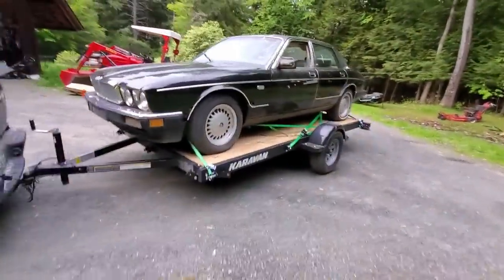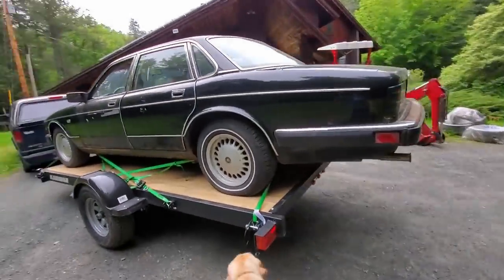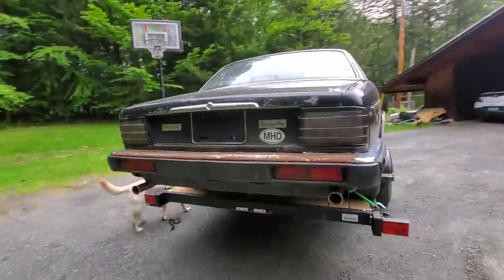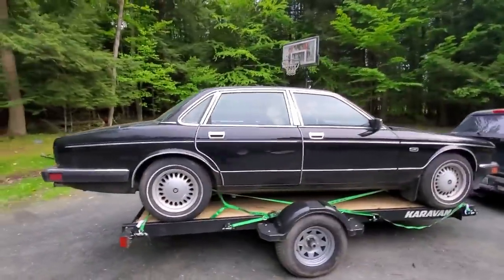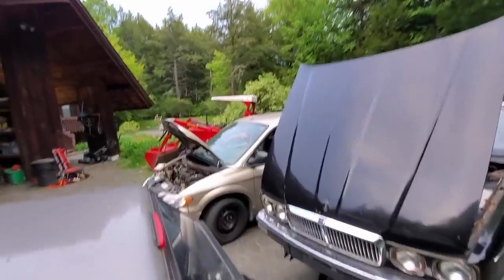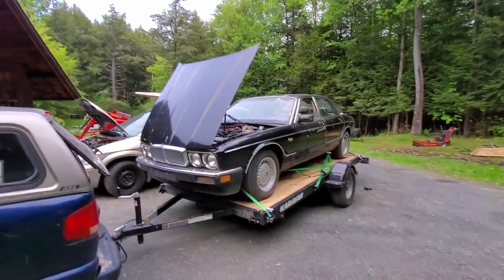It needs a jump start - it doesn't hold a charge at all. It's probably gonna drain somewhere, knowing Jaguars. But she's looking classy, that's for sure. Look at that class, guys. The battle of cheap cars - the $400 car is jump starting the free car. Let's see if it goes.